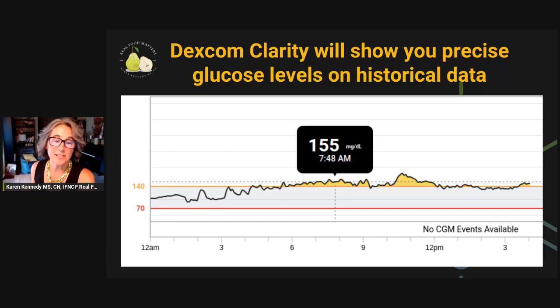But the Dexcom definitely has its strengths, and one of them is this. When you're using the Clarity app, you can see how you can move this little vertical dashed line back and forth. And wherever it's at, it'll show you the time and your exact glucose reading.